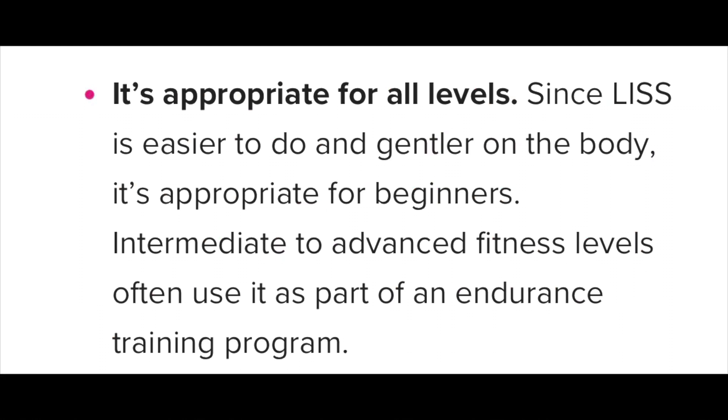Benefit two of LISS: it is appropriate for all levels. Since it is easier to do and more gentle on the body, people at all stages of training can do it and see results. Beginners, intermediate, and advanced can all see results from low intensity steady state. Since high intensity interval training can be tough on the body and not something you can do day to day, with LISS anybody can do it — beginner, obese, elderly, or injured — depending on your injury. That's probably one of the biggest advantages LISS has over HIIT.